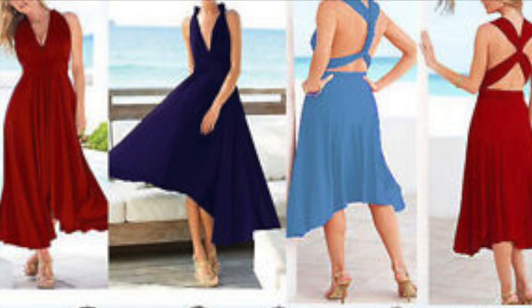We have 10 colors to choose from. It's really beautiful. The material is polyester plus spandex, and it's new with the tags.